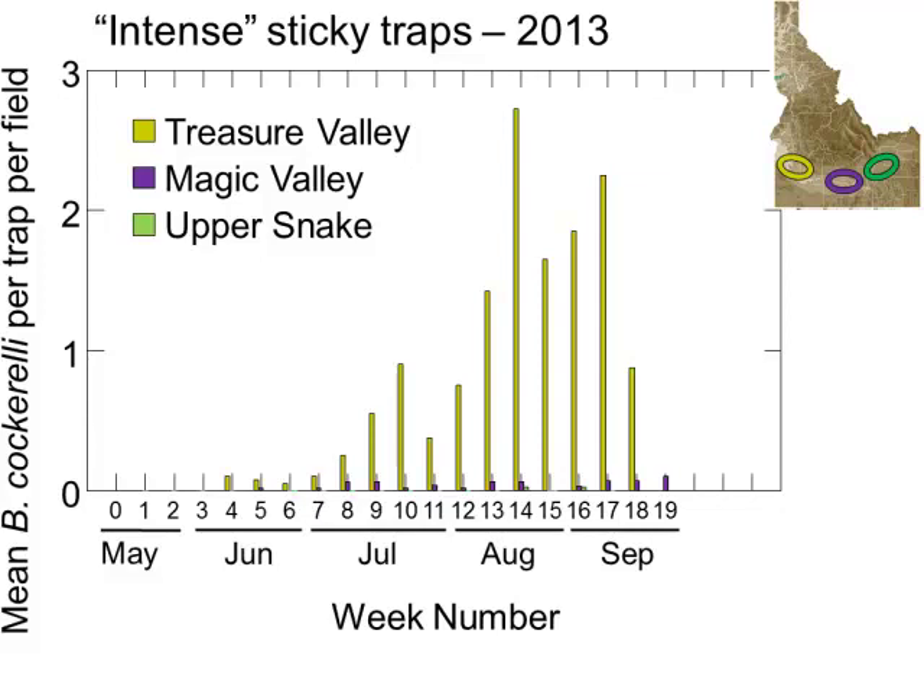In 2013, with a lot more sites, we saw a different pattern. Before, you saw a whole lot of purple; now we're seeing a whole lot of yellow — most of our psyllids were in the Treasure Valley in 2013. There were a few in the Magic Valley, consistently but at low levels throughout the season. In the Treasure Valley, you can see that gradual increase in numbers over the season that we typically see. In the Upper Snake region, we caught only a couple of psyllids towards the end of the season. So pretty different situation in 2013 in terms of distribution.